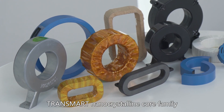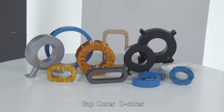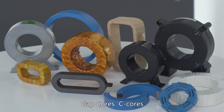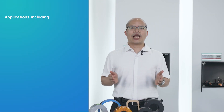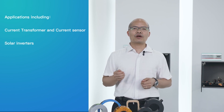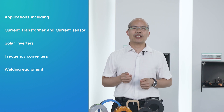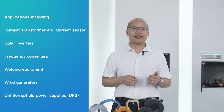TRANSMART nano-crystalline core family includes toroidal cores, depth cores, C cores, block cores, oval cores, and rectangular cores. Applications include current transformers and current sensors, solar inverters, frequency converters, welding equipment, beam generators, and uninterruptible power supplies.